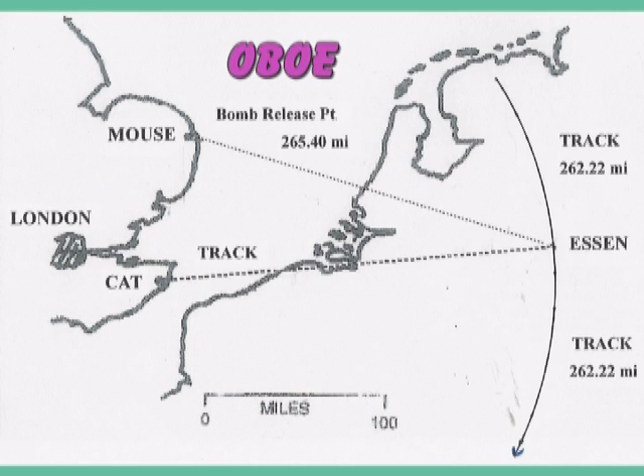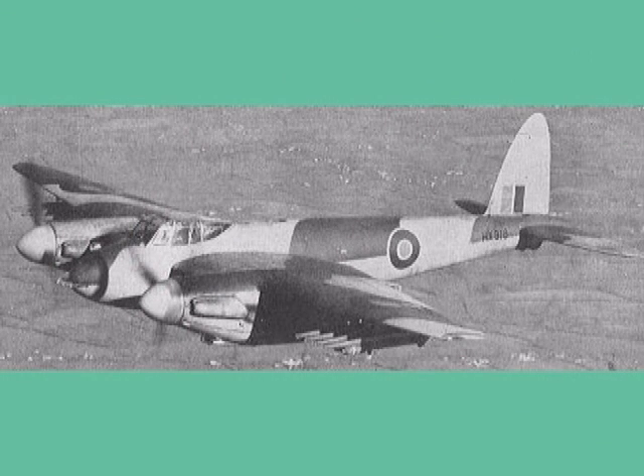Prior to sending the aircraft on a mission, cartographers measured the distance from the cat station to the target. The operating range was limited to 300 miles. Let us assume the target was in Germany and the measured distance from the cat station was two hundred and sixty-two point twenty-two miles. The pilot was ordered to fly into Germany, well north of the target area, until he reached the track — an arc of a circle exactly 262.22 miles east of the cat station.